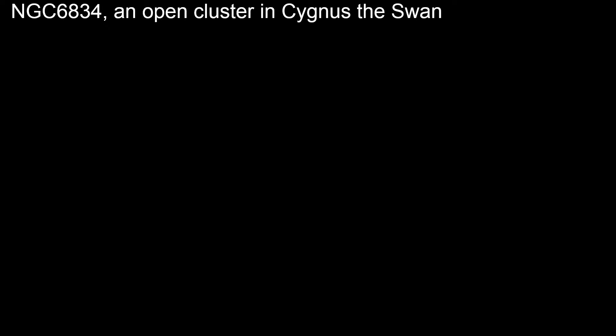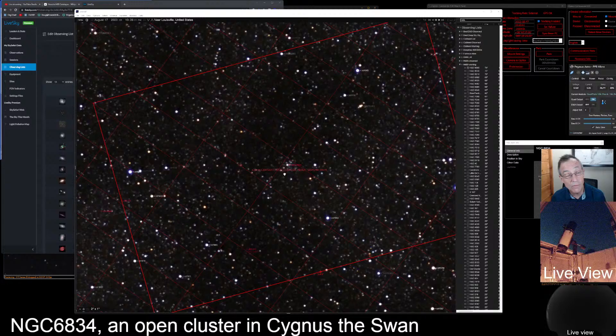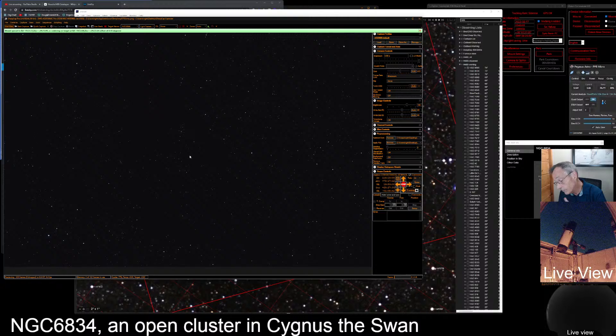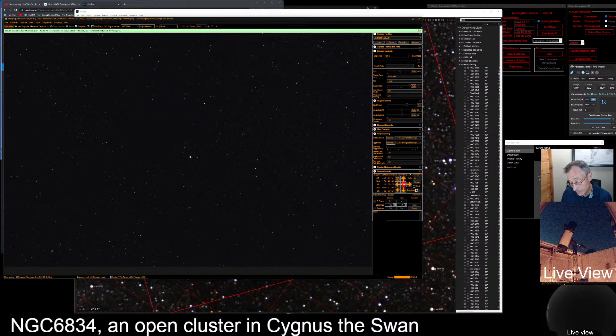NGC 6834 — let's center on it and open up the information panel. This is another open cluster in the constellation Cygnus. Let's change the title to 6834. Looks like another spine in there. Let's do a plate solve, but I can see it right there in the middle. Look at that spine. It's on page 254. It's a small and relatively dim open star cluster midway between a little northeast of a line between 5th magnitude 15 Vulpeculae and 5th magnitude Phi Cygni. Look for a dim haze centered on a little line of 10th and 11th magnitude stars — there's the line of stars, and here's the dim haze.